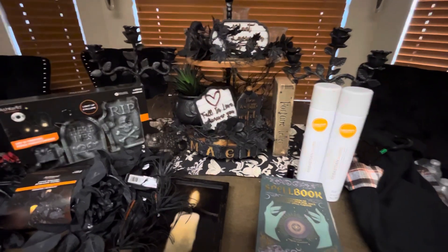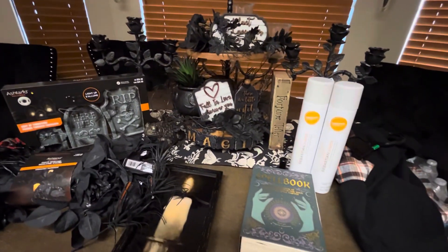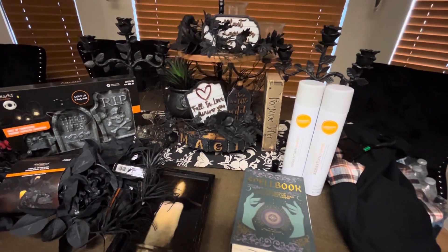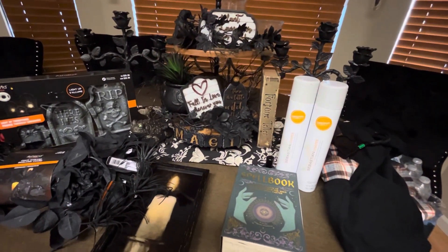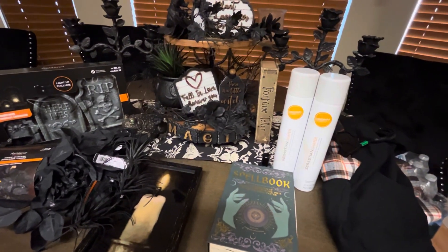Hello. Welcome back to my channel, and welcome if you are new. In today's video I'm going to be finishing up around my entertainment center, but first I want to show you a little haul, so let's just get into this video.